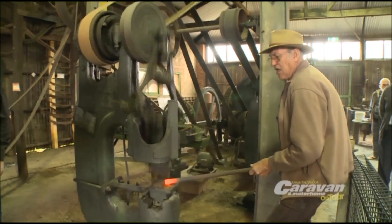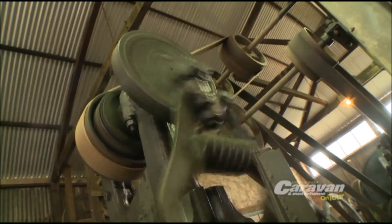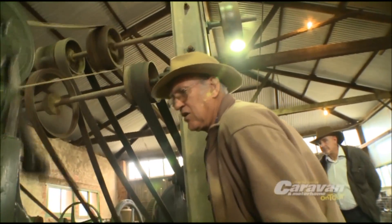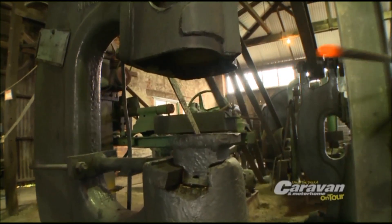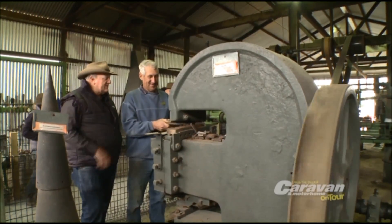What did we do after that? After that we went and put it through our power hammer, which replaced the strikers years ago, and it would have been a big innovation when it first came around. Then we went on to see the big guillotine, which will cope with one inch steel — some massive machine.